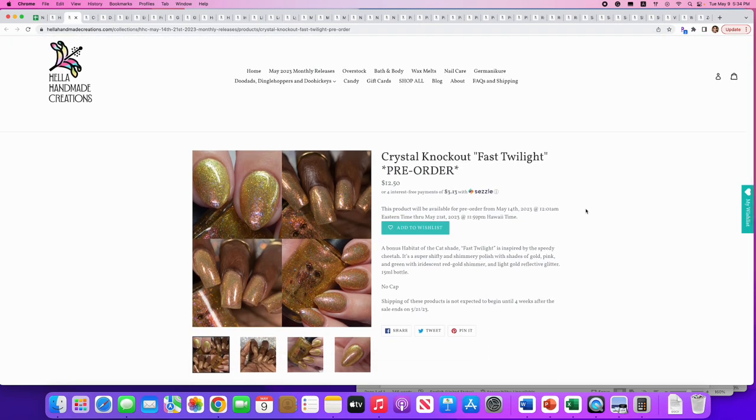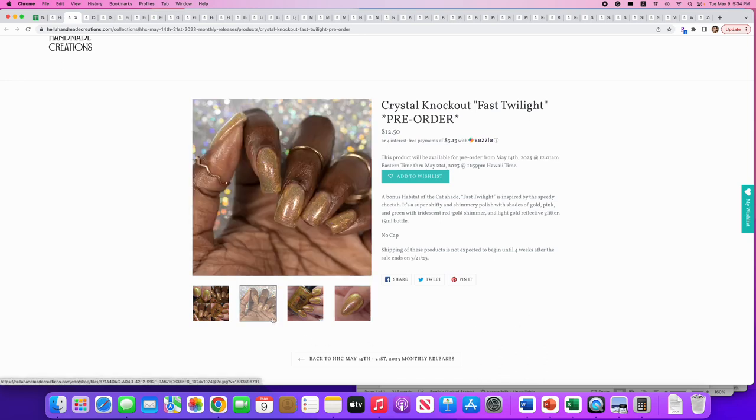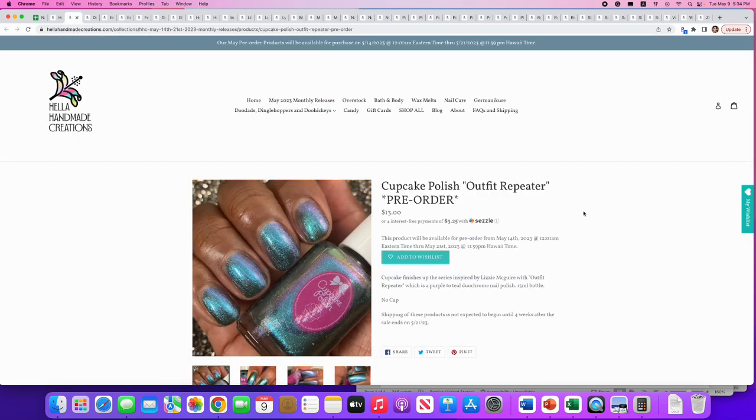Crystal Knockout: 'Fast Twilight,' a bonus habitat-of-the-cat shade inspired by the speedy cheetah. It's a super shifty, shimmery polish with shades of gold, pink, and green, iridescent red-gold shimmer, and light gold reflective glitter. This is really cool especially if you like gold shimmer. I don't wear gold hardly at all — maybe once or twice a year — but this is super pretty and really packed with color. Good job Crystal Knockout, just not for me.